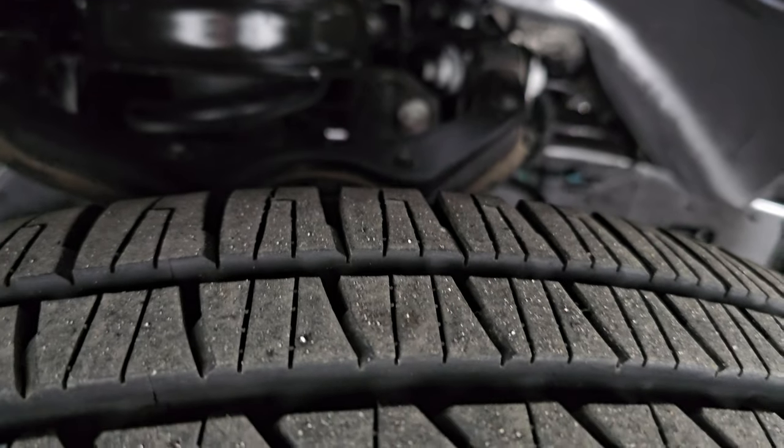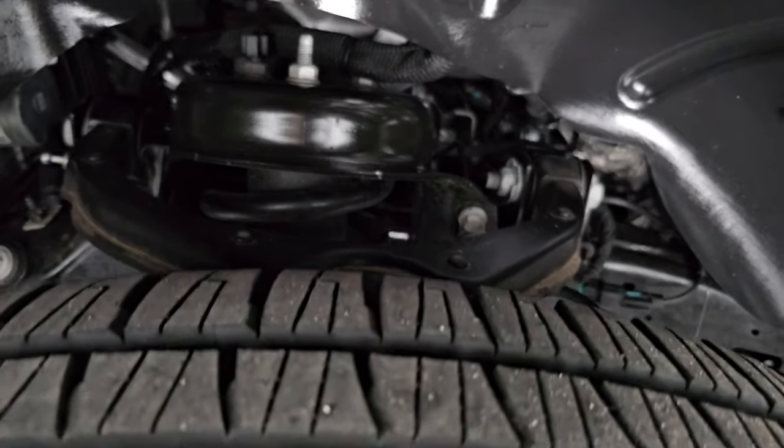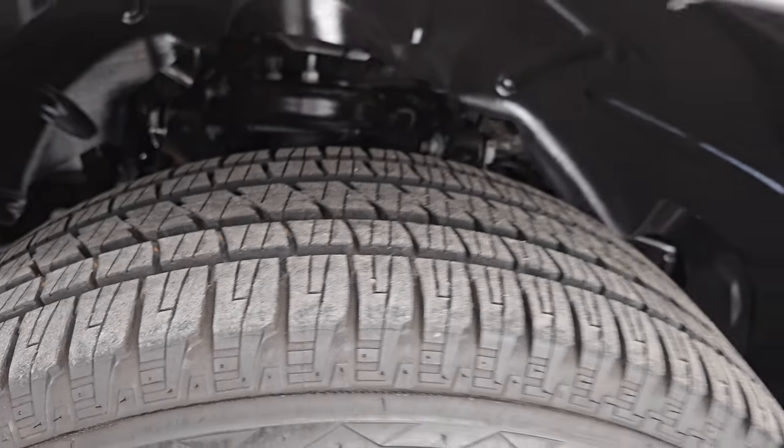Only 3,000-some miles on this truck. The frame and underbody look really good. This is a one-owner clean title history, clean Carfax out of Wisconsin.